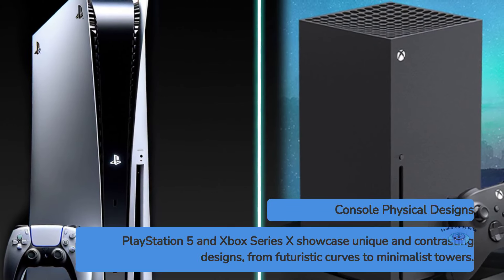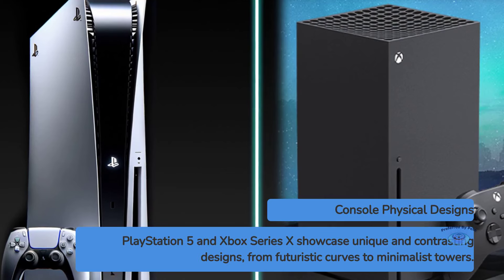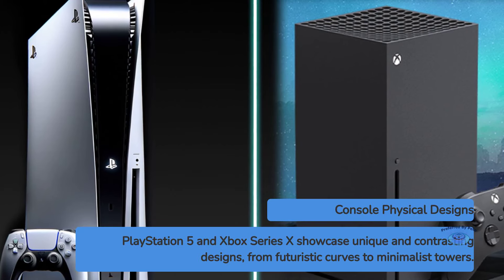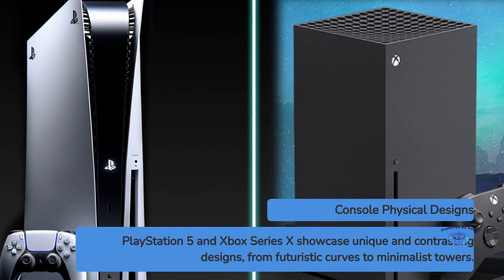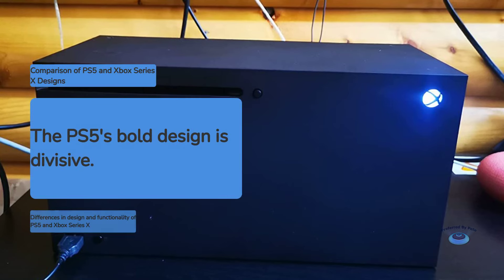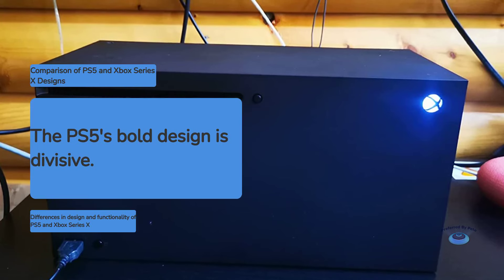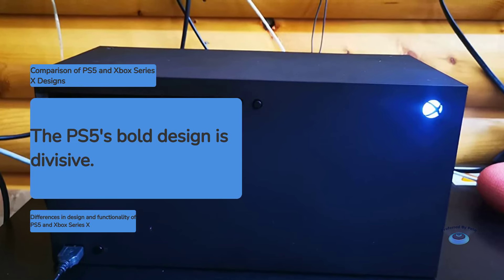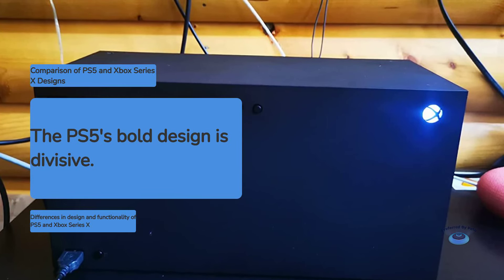The Xbox Series X, on the other hand, opts for a more minimalist design. Its compact rectangular tower shape, measuring 11.8 inches tall, resembles a small gaming PC. The Xbox's matte black finish gives it a sleek, understated look that may blend better into entertainment centers. While aesthetics are subjective, the PS5's bold design has proven somewhat divisive, and the Xbox Series X's simpler form factor may be preferable for those wanting a less conspicuous console. However, the PS5's larger size allows for better cooling and quieter operation.